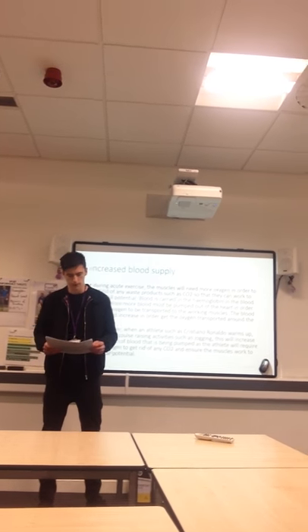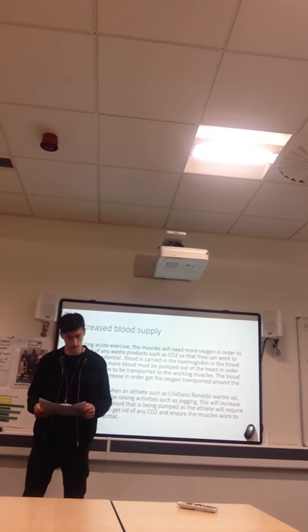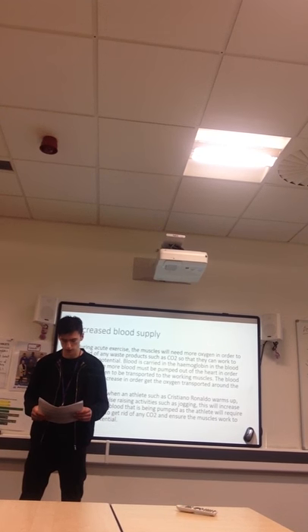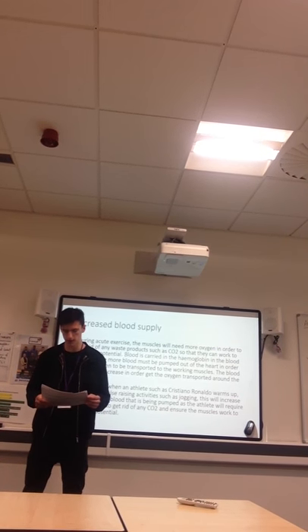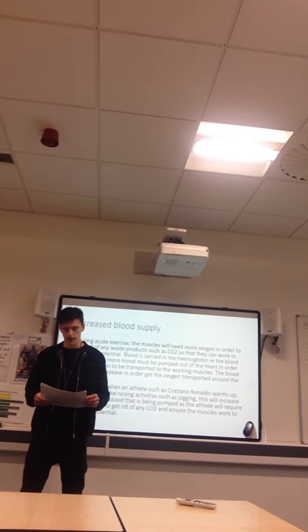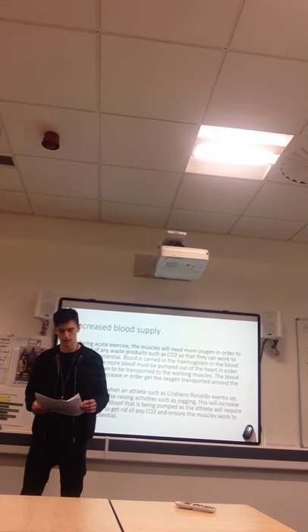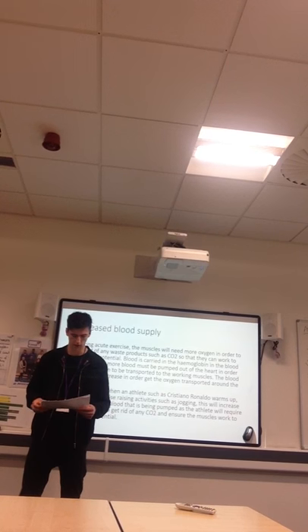Muscle Fibre and Micro Tears. During exercise, minute tears occur within the muscles. When the muscles are put under a lot of stress such as weight lifting, they can cause small tears in the muscles called microfibre tears. When at rest, the muscles can repair these tears and add more protein which results in muscle growth. An example of this would be weight lifting.